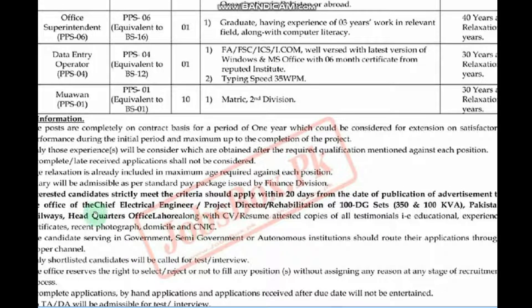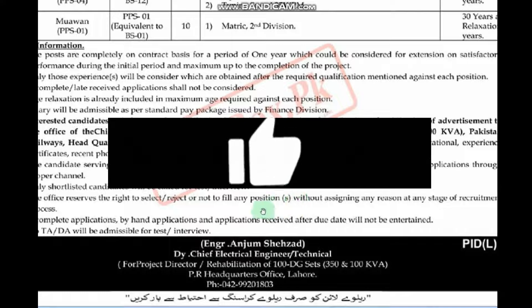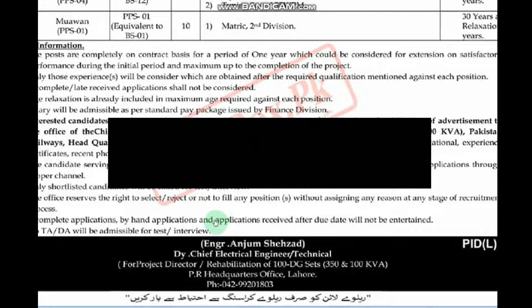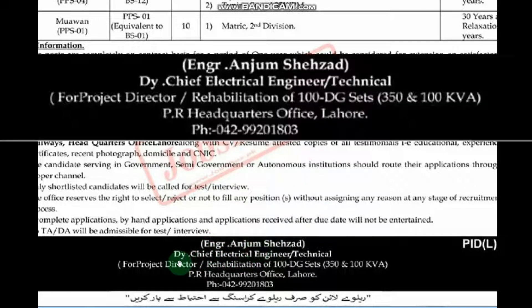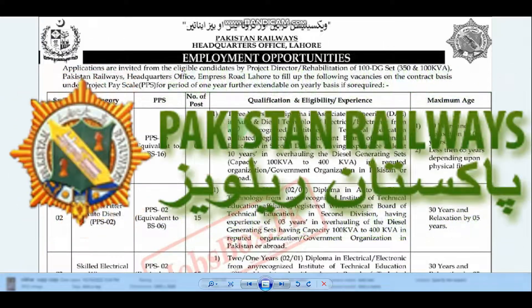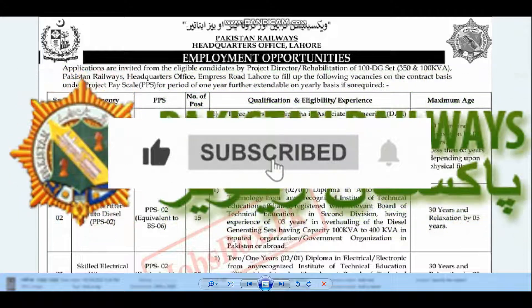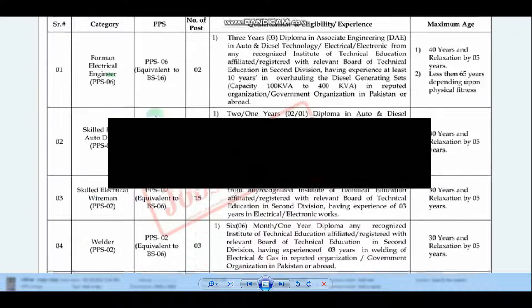You can post your CV to this address within 20 days. You can also send your CV to the address of the Deputy Chief Electrical Engineer Technical. This is a very good opportunity to apply for a job in Pakistan Railway.